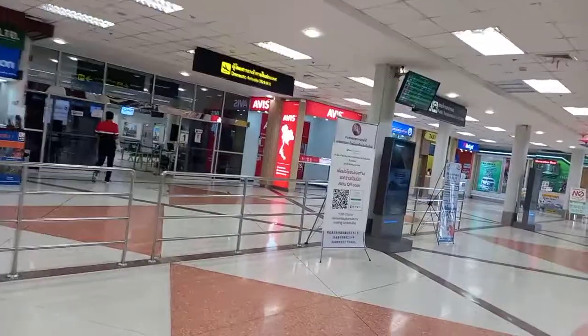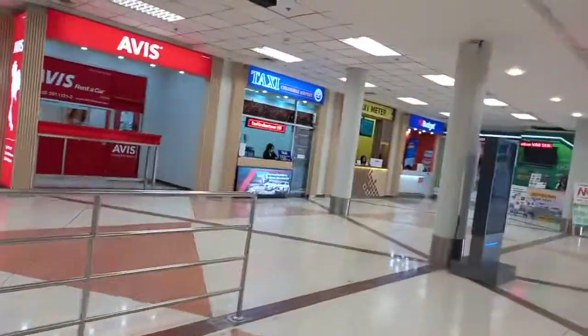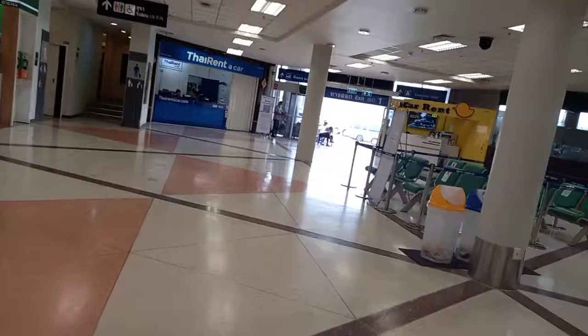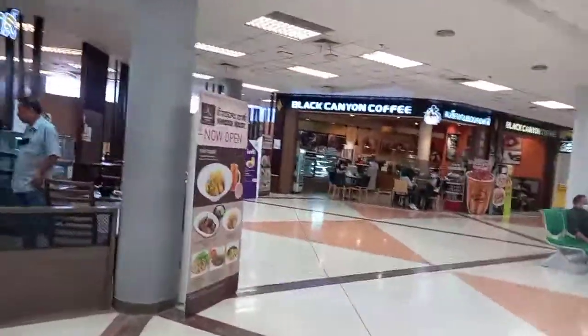That's the check-in security. Oh, that's the domestic arrival — sorry. And that's outside the airport, the parking area. I'm going to have my breakfast right now.